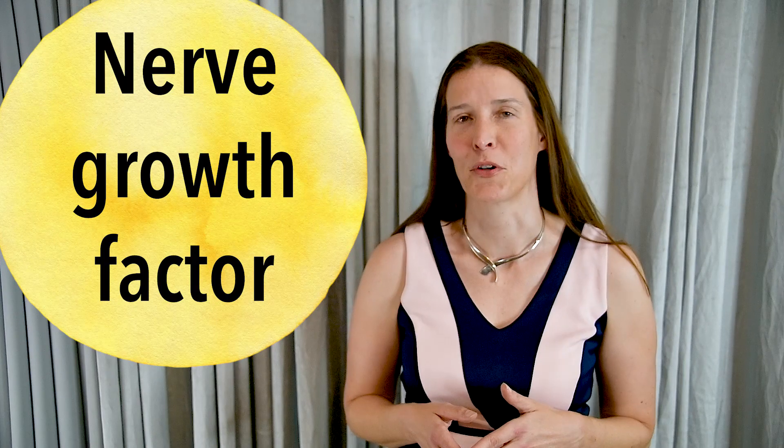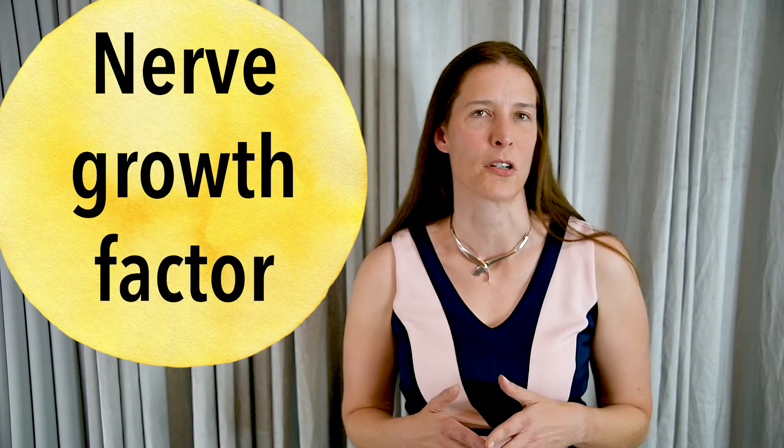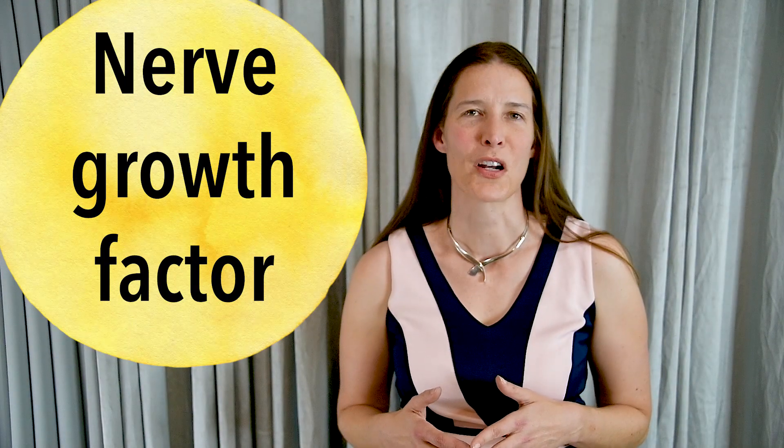Neurons are, of course, the nerve cells in your brain. The first neurotrophin, known as nerve growth factor, or NGF, was discovered by Nobel Prize winner Rita Levi-Malticini in 1951.